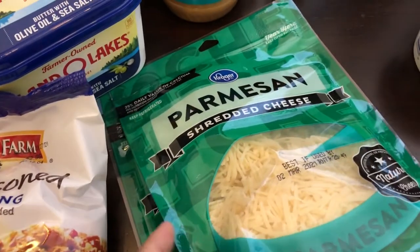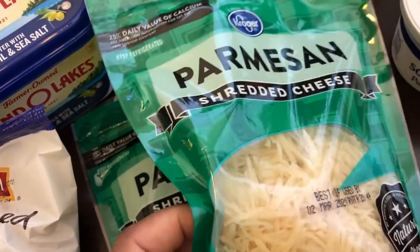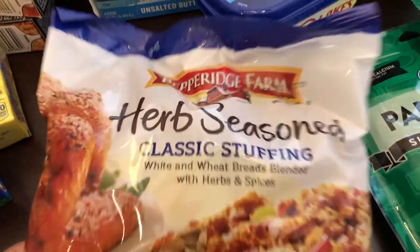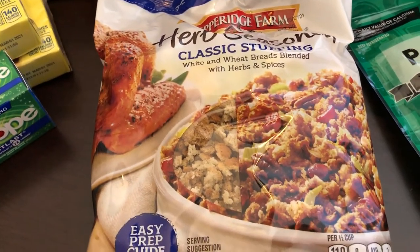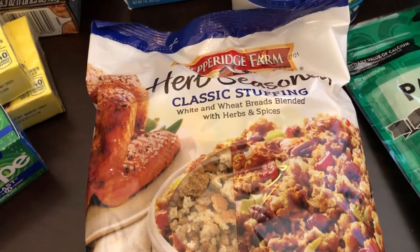I grabbed two packages of Parmesan because I've been making my own Alfredo sauce and I needed some of that. I also grabbed some herb stuffing from Pepperidge Farms. There's a casserole my mom used to make when I was growing up called chicken and dressing casserole, and I've been wanting some of it — that's why I grabbed that.